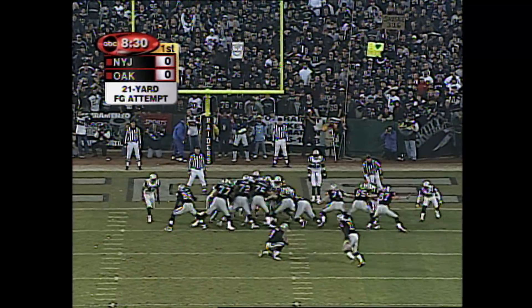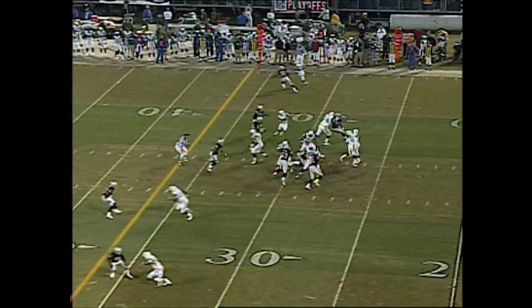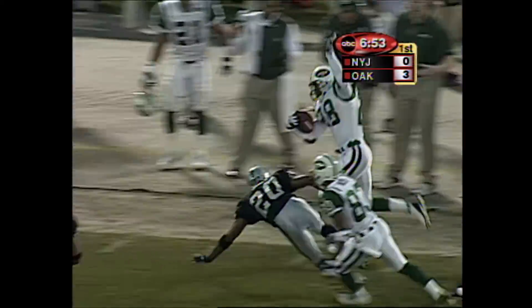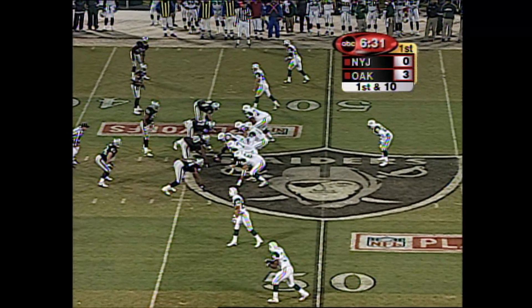And all the attendant problems for a 21-yard field goal. This one is good. And on third and four, the Jets operate in a four-wide and keep it on the ground. Good play call, and Curtis Martin with a stiff arm. First down, New York at the 46-yard line.